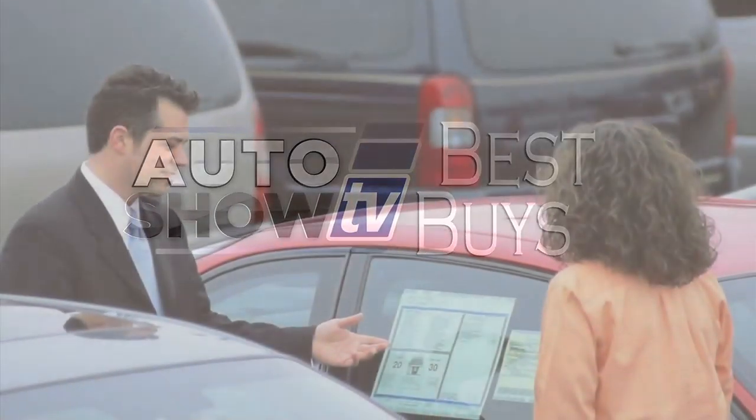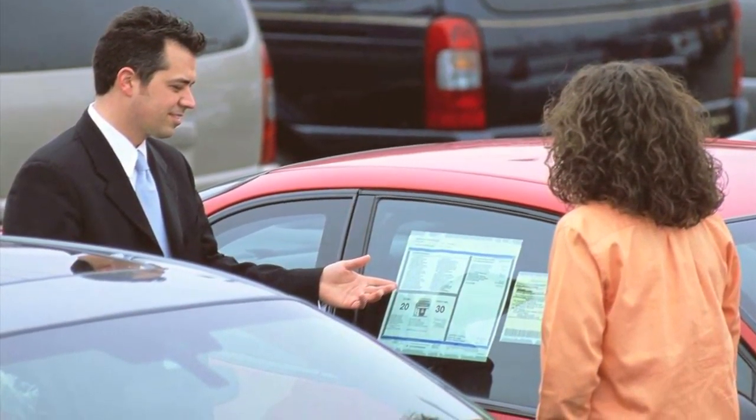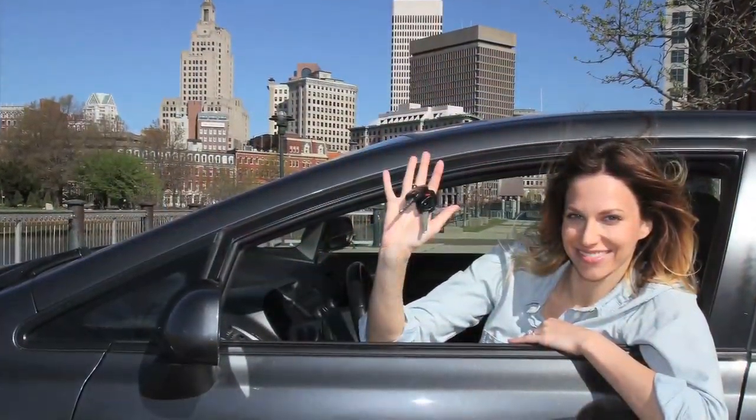Now it's Auto Show TV's Best Buys. We search for the best cars in the market and tell you where to find the deals.